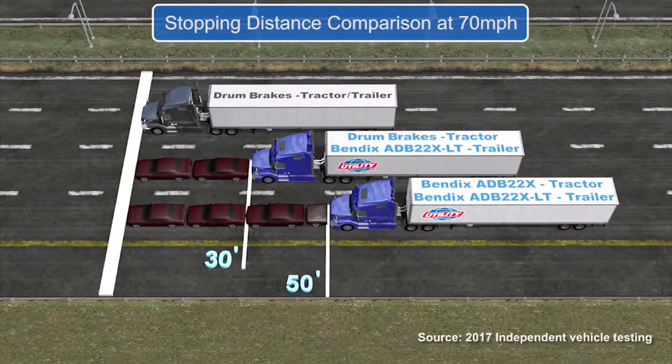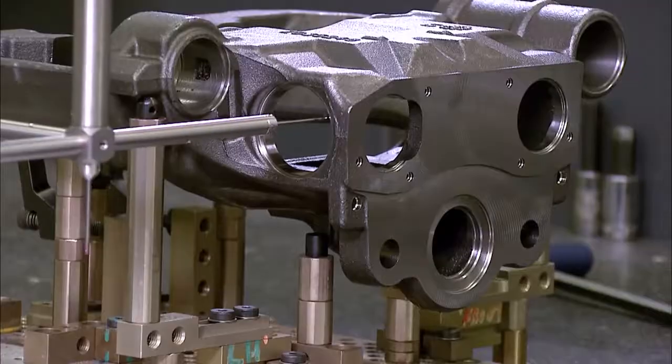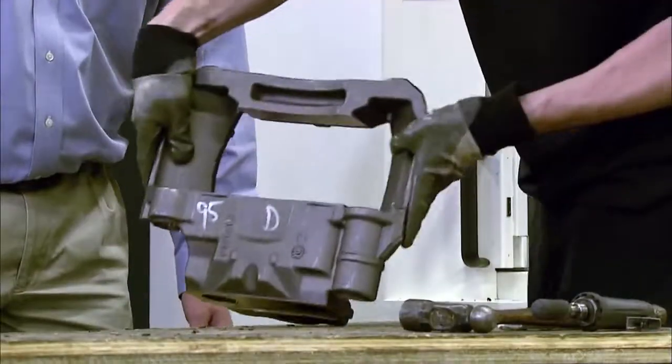Air disc brakes help keep trailers behind the tractor during hard stops — which is exactly where you want them. As for air disc brake know-how and proven performance, those other names on the market simply don't stack up.